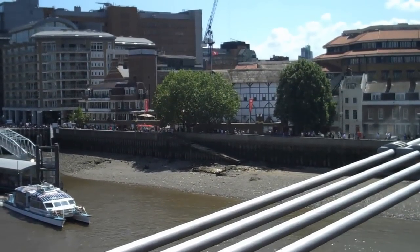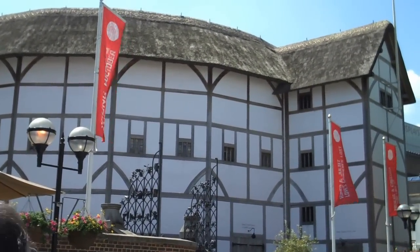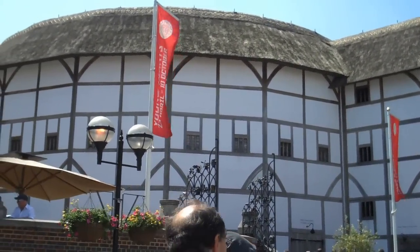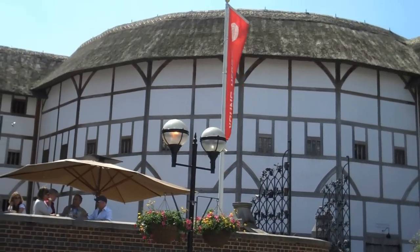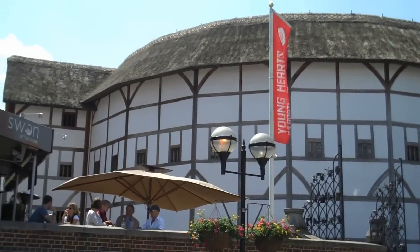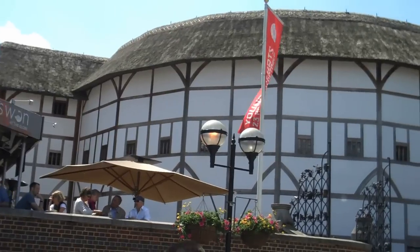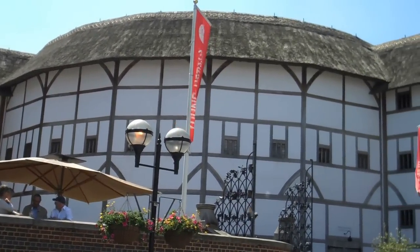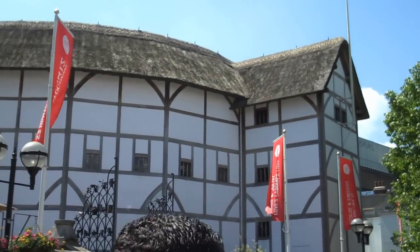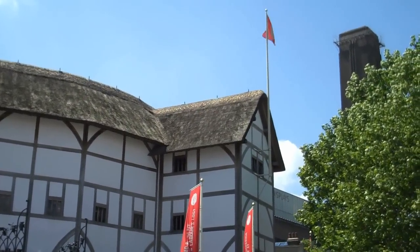The Globe Theatre — The Wooden O. Shakespeare's company of actors erected the storied Globe Theatre around 1598 in London's Bankside District. It was one of four major theatres in the area, along with The Swan, The Rose, and The Hope. By early 1599, the theatre was up and running, and for 14 years it thrived, presenting many of Shakespeare's greatest plays.